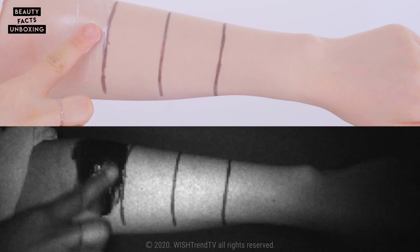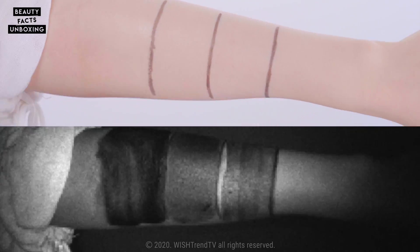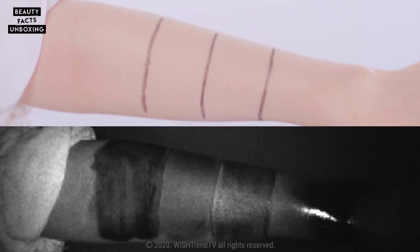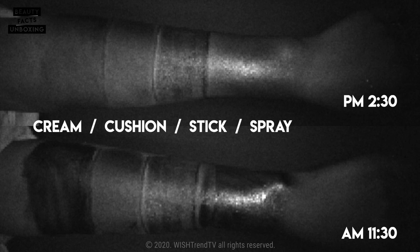As we went through test number two, I started becoming curious about test number one — to see how different variations of products last on our skin as time passes. So I asked our team to do another experiment. We tried four different types of sunscreen products, all SPF 50 plus PA++++. The last product used is a waterproof sunspray — keep that in mind. Right after applying all of them, the sunspray seemed to be the darkest. After three hours, you can see all of them became fainter, but the stick type sunscreen seemed to last the longest, probably because it adheres to the skin well.